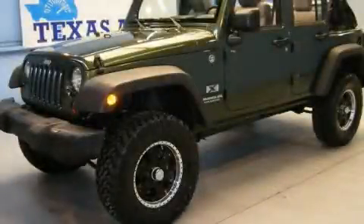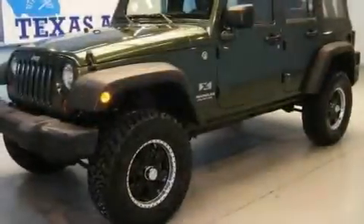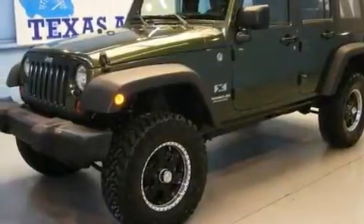This is a 2009 Jeep Wrangler, built with trails in mind. It features a 3.8-liter six-cylinder engine and an automatic transmission.